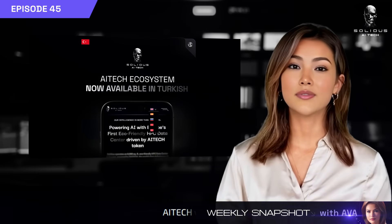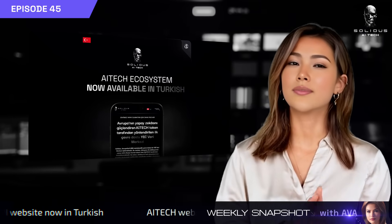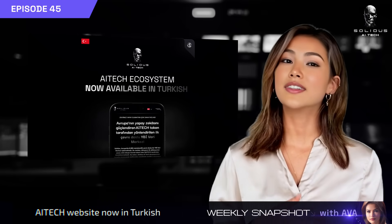We've added a new language. The AITech website is now available in Turkish. Explore the platform in your preferred language at AITech.io.tr.